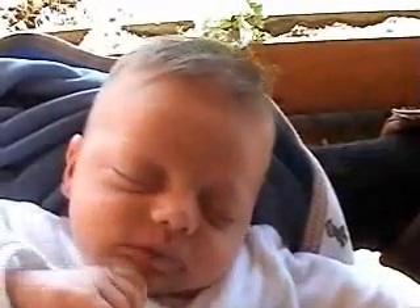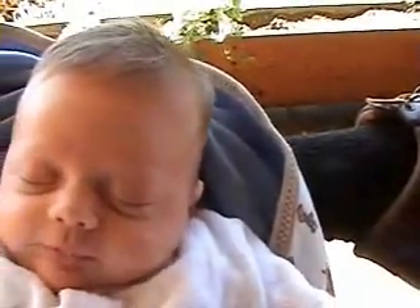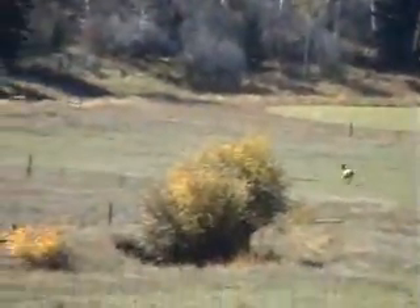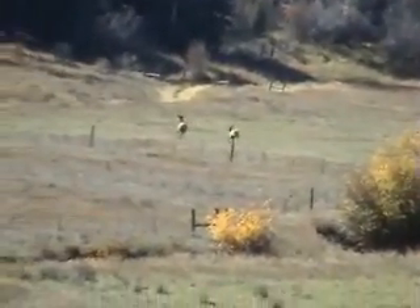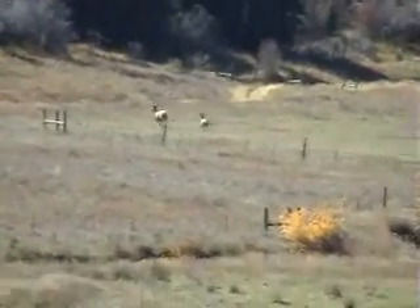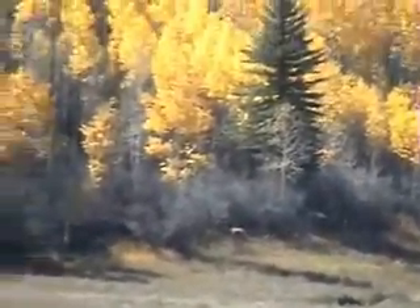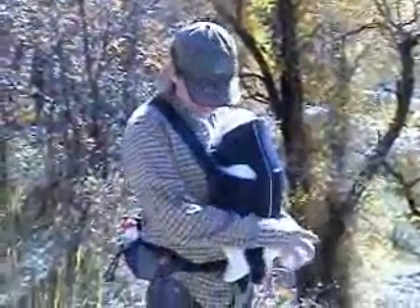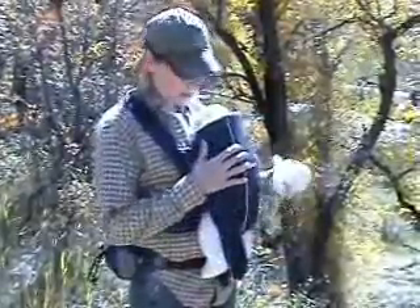We're about to go fly fishing together for the first time. Somebody pulled up — they're looking at our trees. I got him on video here. We're going down to the fence line.